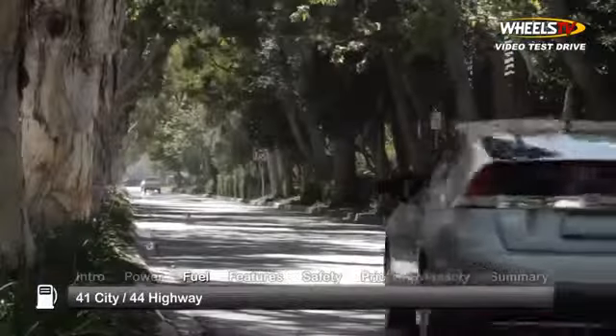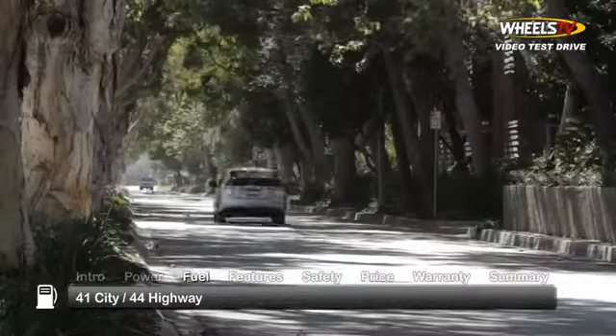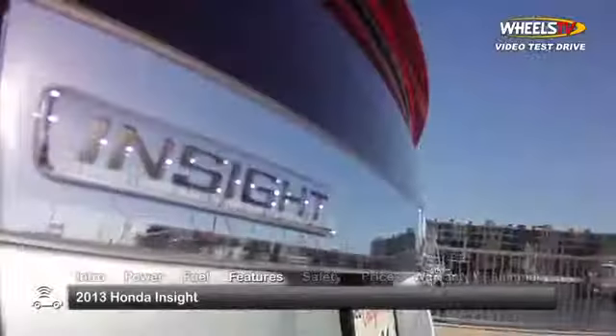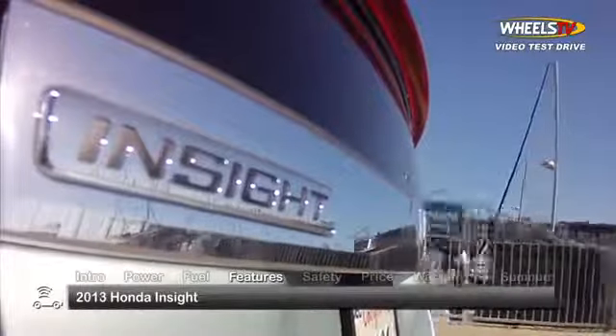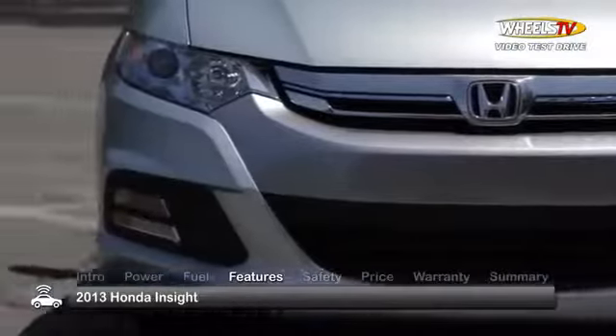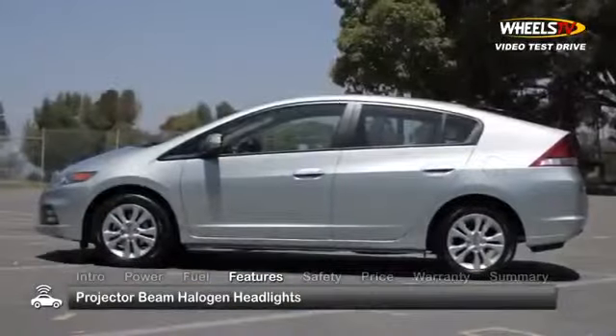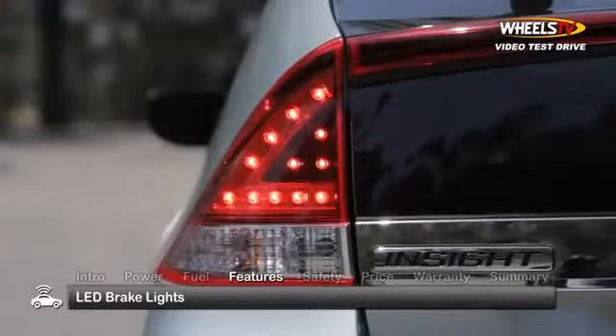Here's the estimate for fuel economy. While similar to other hybrid offerings, the Insight's design is boldly aerodynamic with aggressive front-end styling complemented by sweeping projector beam halogen headlights and a low swept-back roofline ending at LED brake lights.